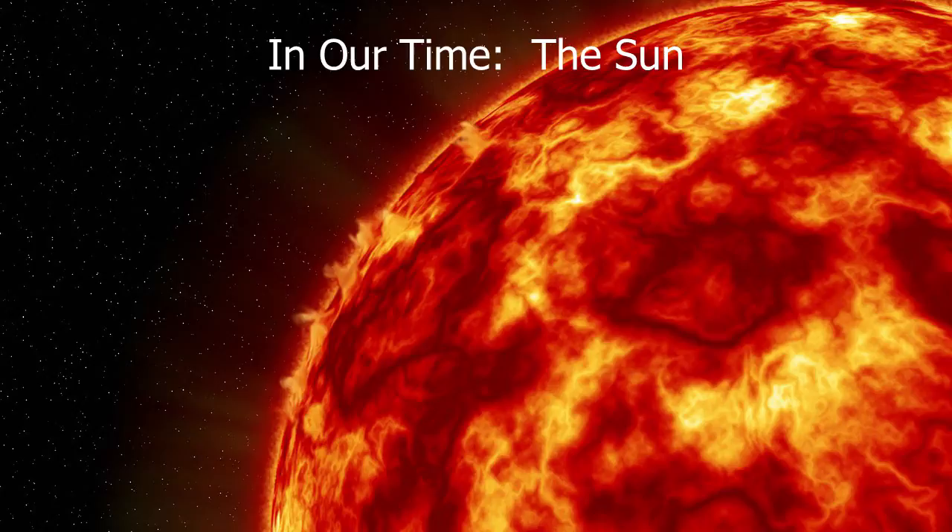If you sliced the sun, you'd find a core at the centre where nuclear processes create the energy — about 10 to 20% of the sun's radius. The temperature and pressure there are sufficient to turn hydrogen into helium, releasing energy as described by Einstein's mass-energy relation — roughly 1% of the mass is lost and comes out as energy. Unlike a bomb, some of these reactions are not very likely, so the whole thing happens in a very slow and controlled way, giving the sun its enormous lifetime of around 10 billion years.